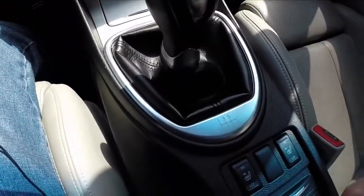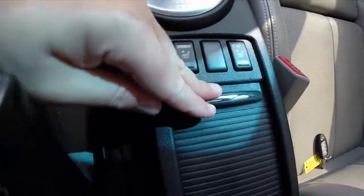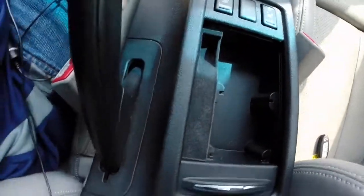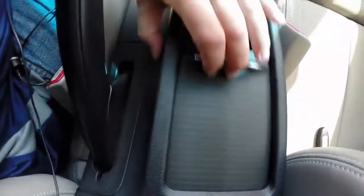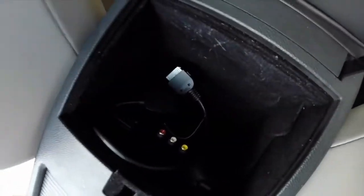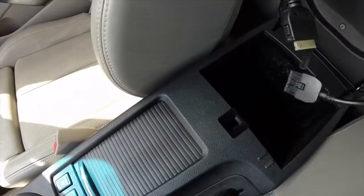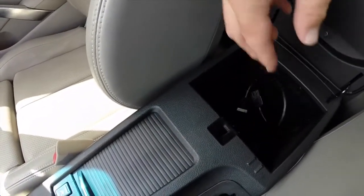Six speed manual transmission. Two stage heated seats. You have storage in here, and in the console you have a charge port, component connectors, and the iPod wire as well.